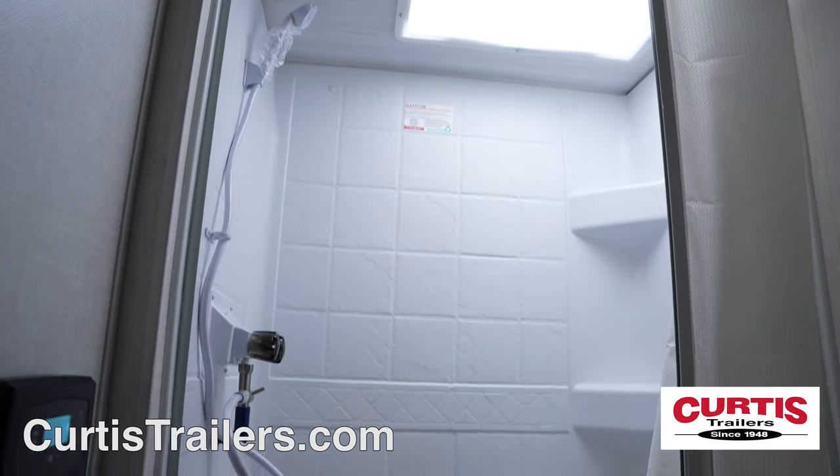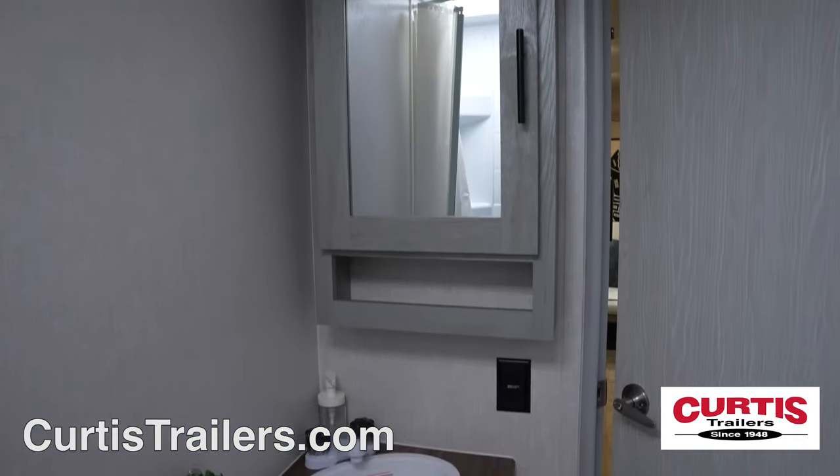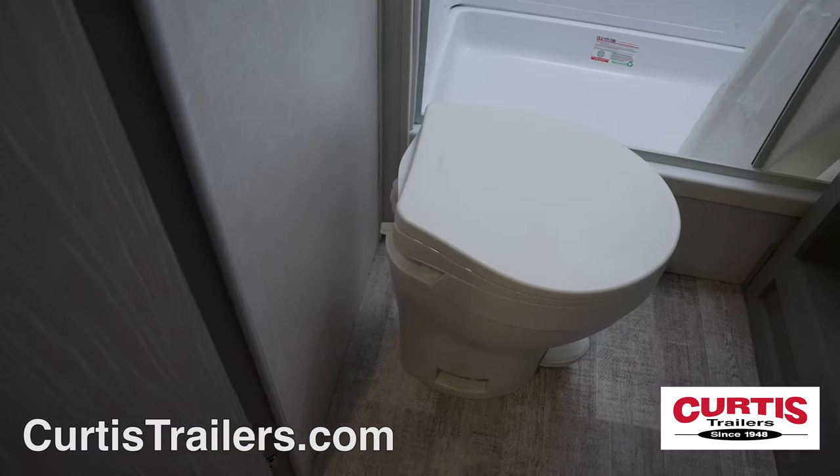In the bathroom, you'll find a skylight shower, mirrored medicine cabinet above an undermount sink, and a step-flush toilet.